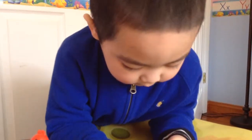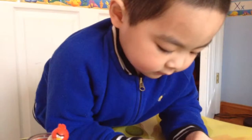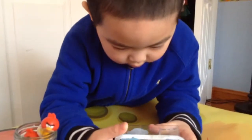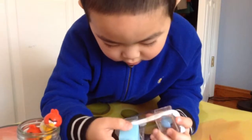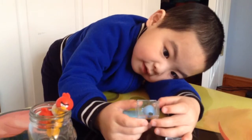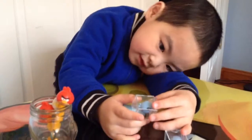It only cost one dollar. That is cheap because we spent like four dollars on those before. So Andrew, can you open the box? Let's open and see the pencil topper.